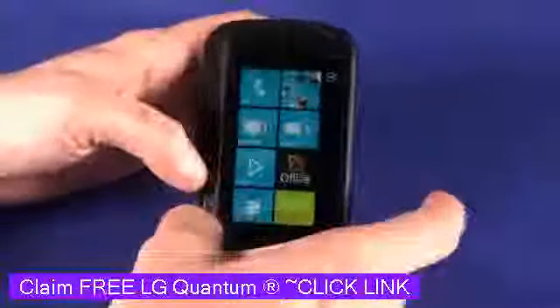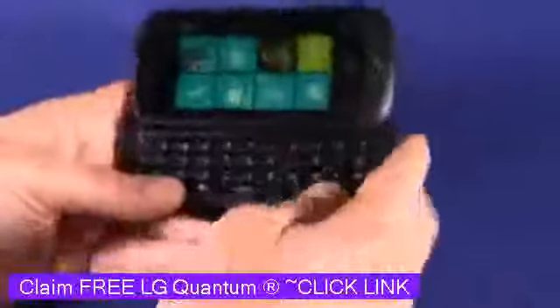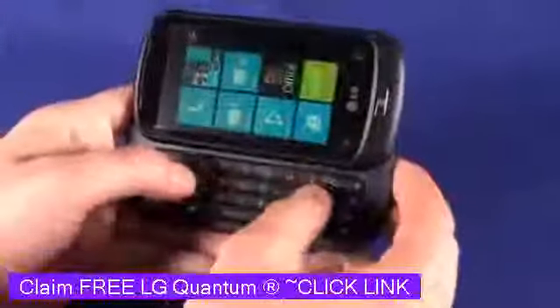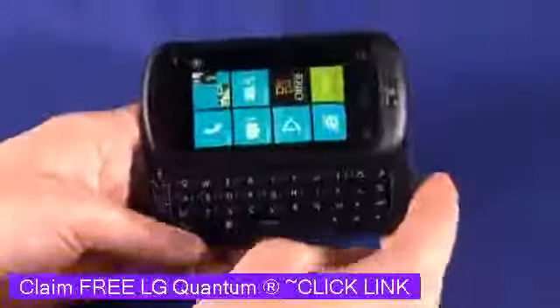What sets this phone apart from other Windows Phone 7 phones currently on the market is that this one has a slide-out QWERTY keyboard. This keyboard is actually very, very responsive — it's pretty much a joy to type on. The keys are very responsive and you get a real click-back experience as you're typing.